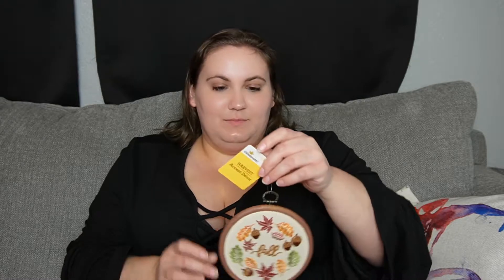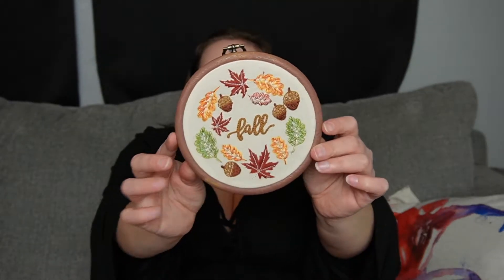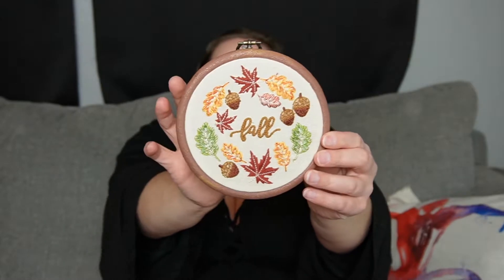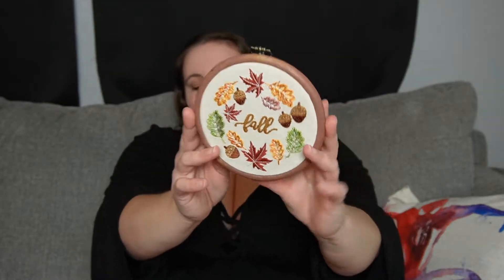From Walmart, I just picked up this little embroidery ring that says fall on it with really pretty leaves. This was only $3.98. I think this is so cute. It's just a really cute traditional fall touch for decor. I do wish that this wasn't so plasticky, but I think I could get away with making it look good.